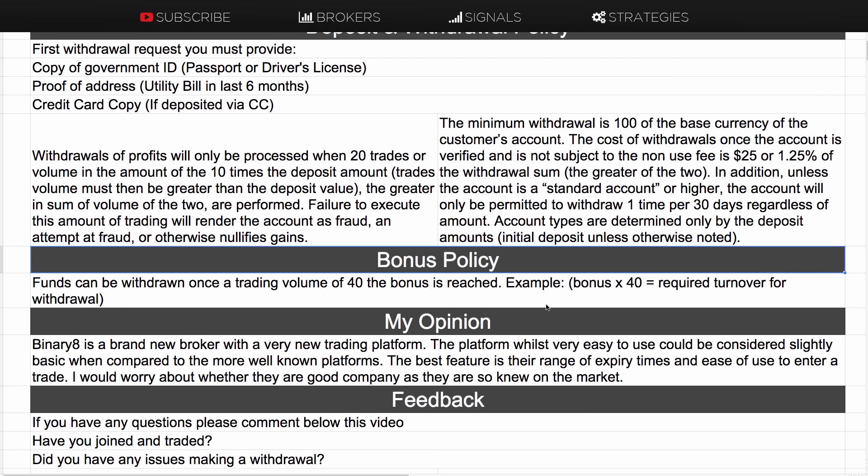If you have joined Binary8, please comment below this video. Let me know if you have joined and traded, and if you deposited, whether you had any issues making a withdrawal.